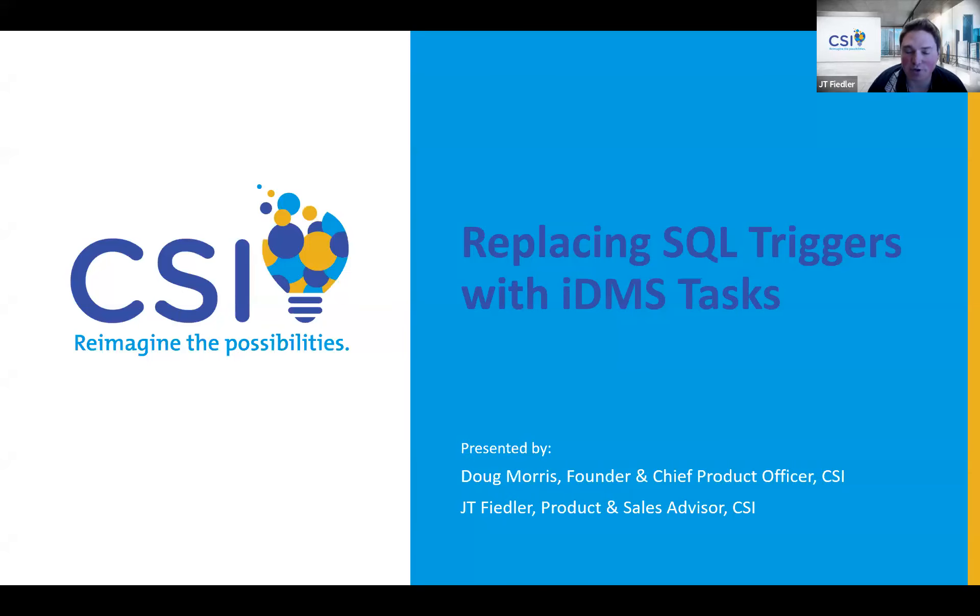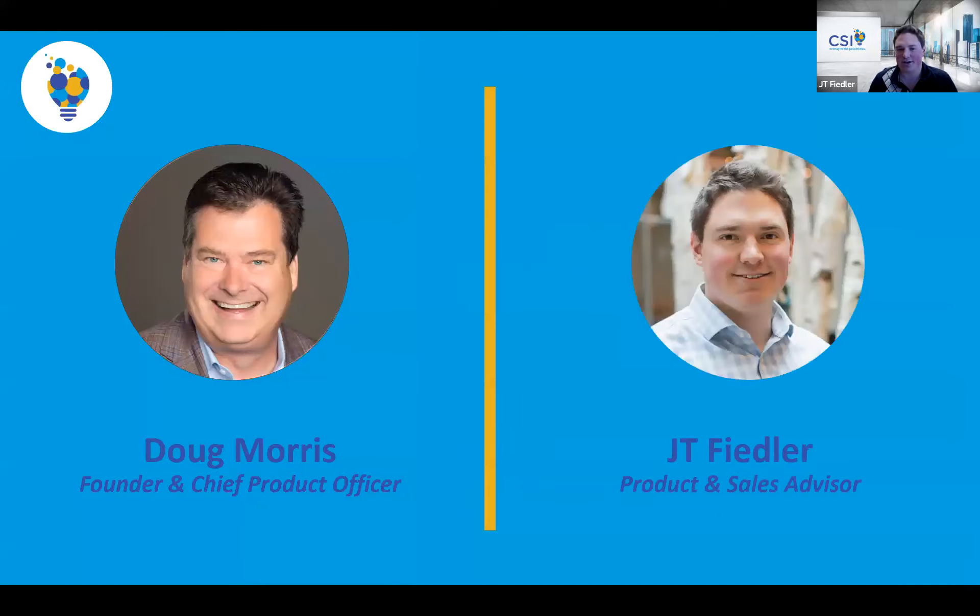Thank you everyone for joining us today to discuss replacing SQL triggers with IDMS tasks. This is going to be recorded so you will get the recording afterwards, but like any webinar, if you have any questions feel free to use the chat or Q&A functionality in Zoom and we'll address those throughout the presentation. I am JT Fielder, products and sales advisor at CSI, and I'm joined by Doug Morris, founder and chief product officer at CSI.